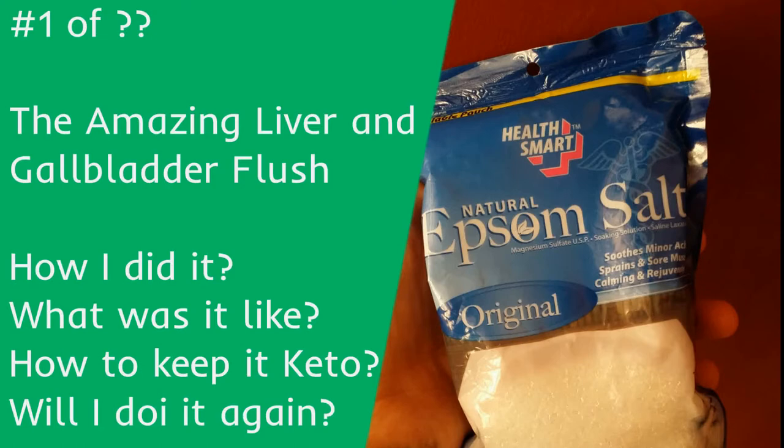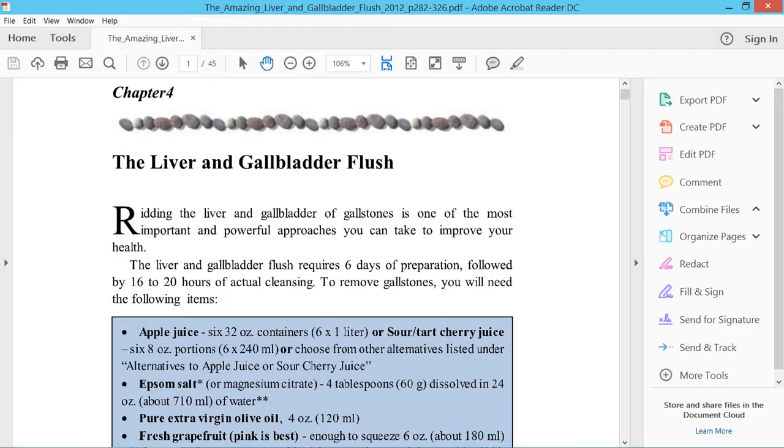Let's get to it. My source for this flush is the Amazing Liver and Gallbladder Flush, chapter 4. Check it out — link in the description.